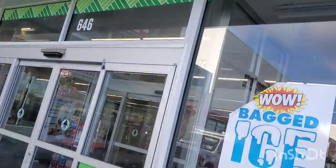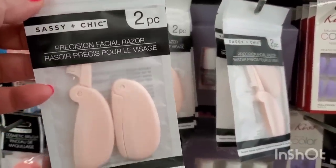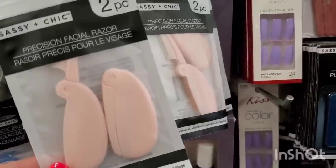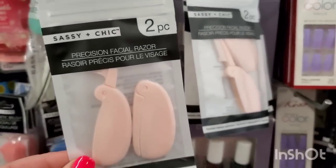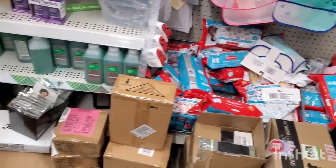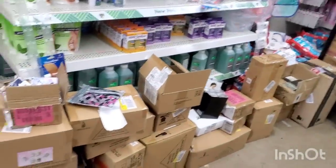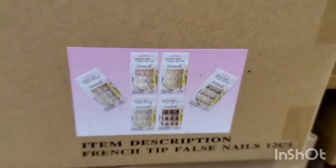We're now at the Dollar Tree in Garden City — it is like seven degrees outside so I'm running in. I'm seeing a new Sassy and Chic two-piece precision facial razor for dermaplaning. That's really a thing now — people are shaving their faces. There's a sea of boxes here so I'll have to do some investigation.